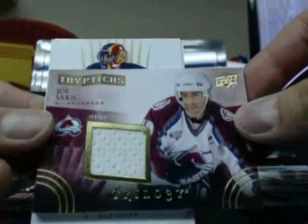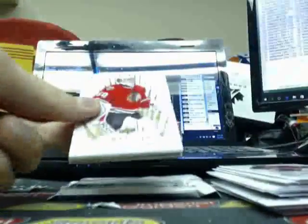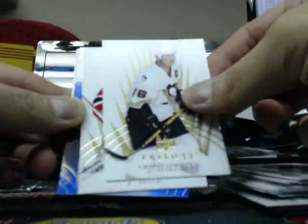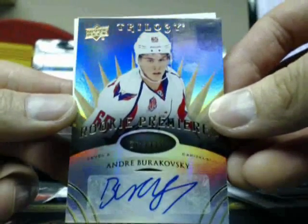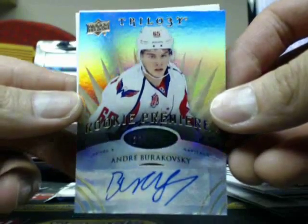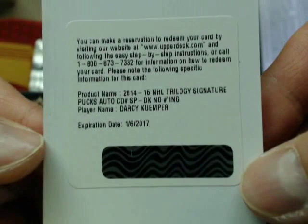This one is a Triptych Jersey of Joe Sackick, going out to the Avalanche, going out to Joel. And a Rookie Premier Level Two autograph of Andre Barakowski, going out to the Washington Capitals, going out to Peter. Another thick stock — and it is an auto — it is a Trilogy Signature auto of Darcy Camper, going out to the Minnesota Wild, going out to Nick.